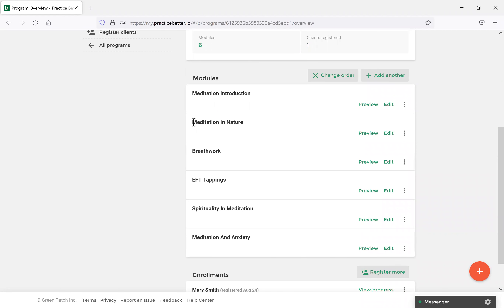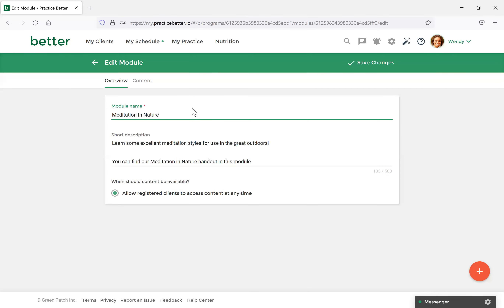Similar to how your modules work now, you can do the module name and give it a description. It's always best to have 'Allow registered clients to access content at any time' so they can view it at their own pace. With most resource libraries, that seems to be the general flow. From here, let's view the content of the module. I've added various sections with videos, images, and links — similar to notes and protocols — for quick resources with clients.